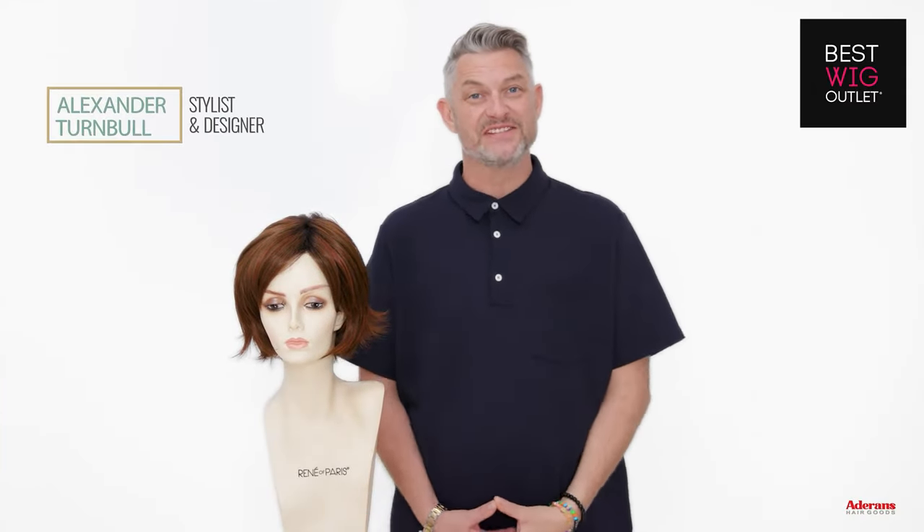Hi, I'm Alexander from Rene of Paris. This is Glenn and she's in the Amour collection.